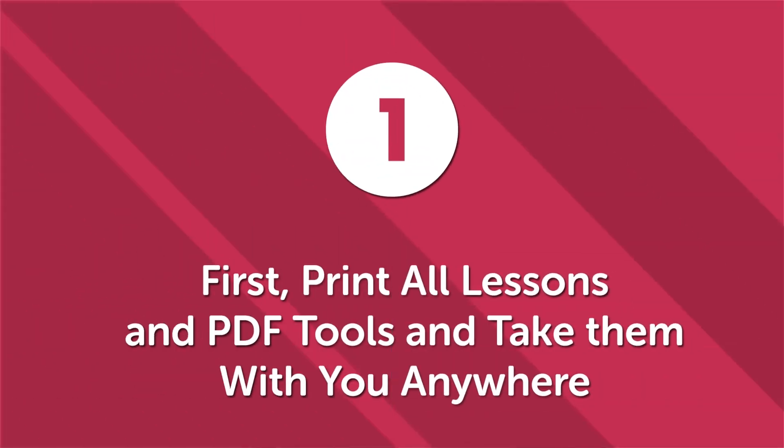Let's take a closer look at how studying language lessons in PDF format can help you reach your dream in about half the time of normal video or audio lessons. First, print all lessons and PDF tools and take them with you anywhere. Sometimes a tiny smartphone screen just isn't adequate, especially when you're trying to learn something new. The great thing about PDF lessons is that they can be quickly printed and taken anywhere after you download them — printing out lessons can actually save you time compared to going through material on a small screen.